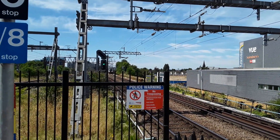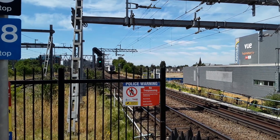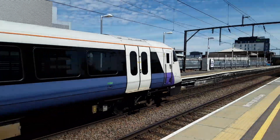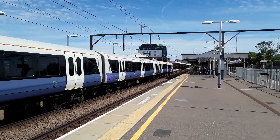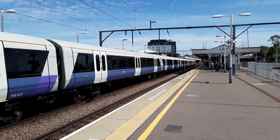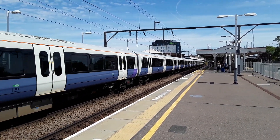The next train to round the bend in majestic fashion is going to be the 1209 Elizabeth Line service from London Liverpool Street to Shenfield, worked by 345 023. What I love is that these trains are, for the best part, every 10 minutes, and there's always people on them - it's such a popular route.